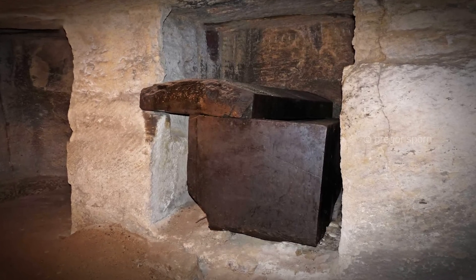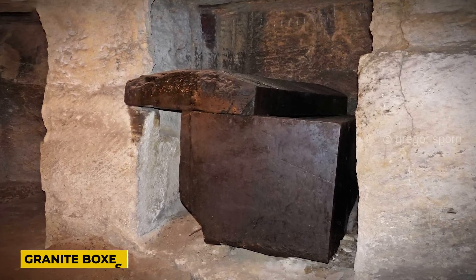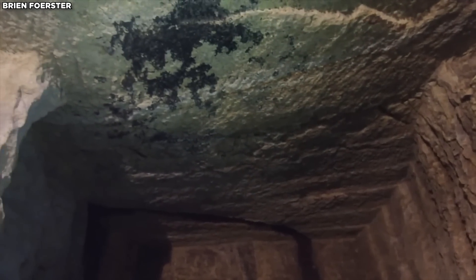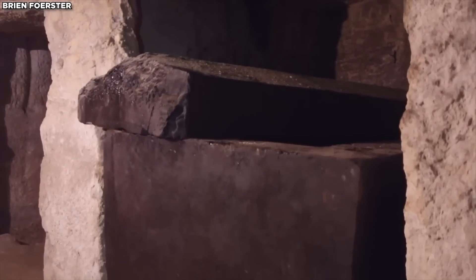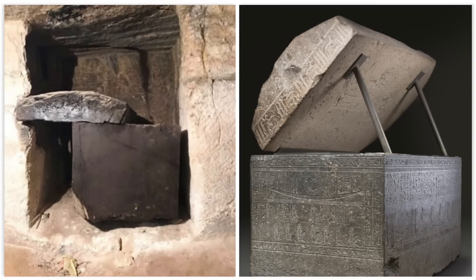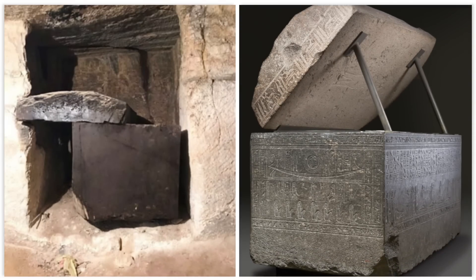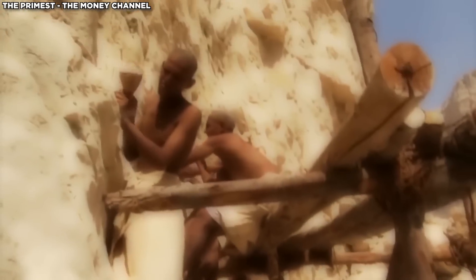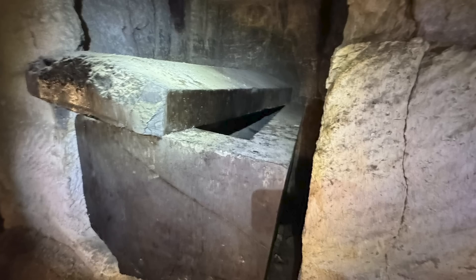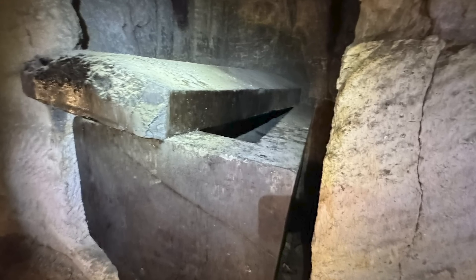Additionally, it raises the question of why the builders brought massive granite boxes underground instead of simply carving burial chambers into the bedrock. Using just lids would have been a more straightforward method. The sarcophagi within the Osiris Shaft are made from a different type of stone than the shaft itself and lack inscriptions, leaving their true purpose a mystery. The shaft was carved directly from solid bedrock, with no stonework to help date its construction.